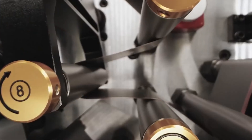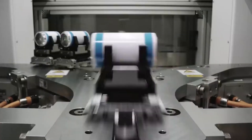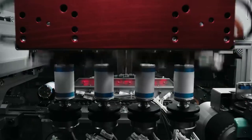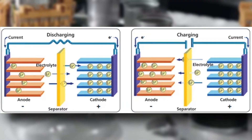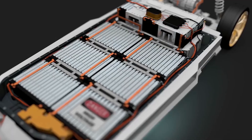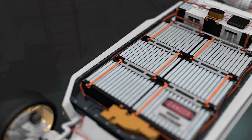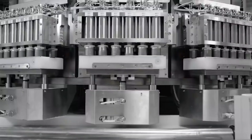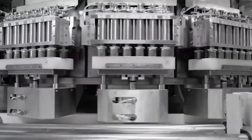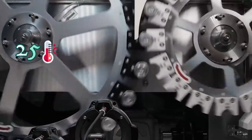NMC cells, particularly those balanced and charged to 3.8V, offer more outstanding coulombic efficiency — a feature that describes the charge efficiency by which electrons are transferred in batteries. NMC cells will also give less capacity fade and higher energy density unlike lithium-iron phosphate cells. They are also projected to yield lifetimes approaching around 100 years if the temperature is controlled at 25 degrees Celsius.